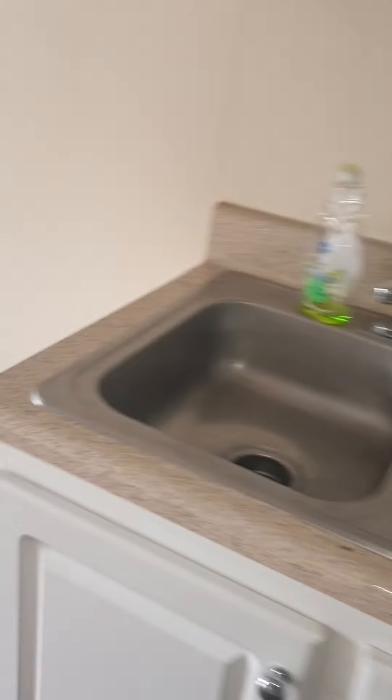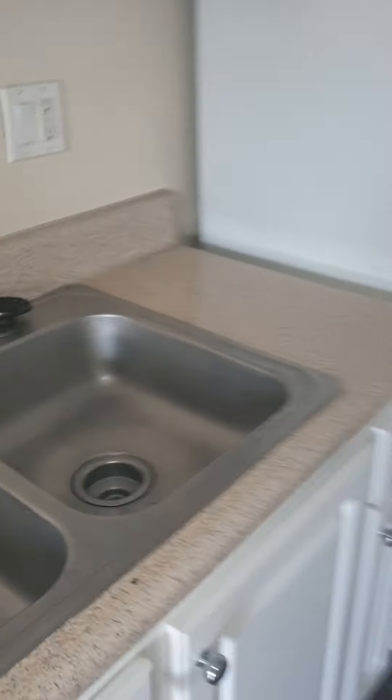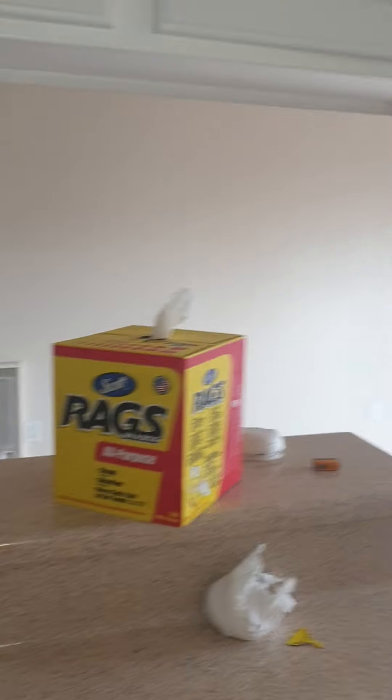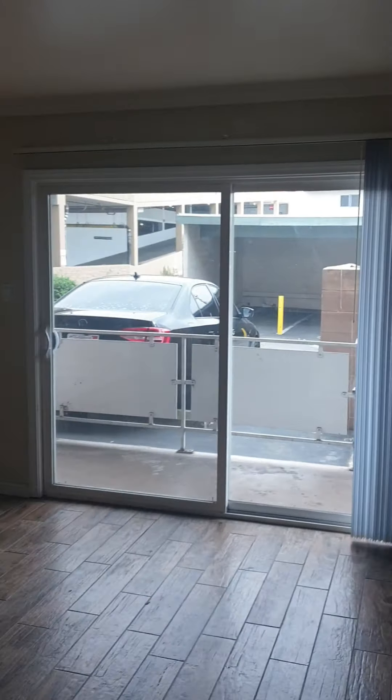The kitchen comes with a fridge, which is pretty good. There's no dishwasher, but there is a double sink, a stove, oven, and hood. There's also plenty of cabinet space — they've changed the facings and the countertop.